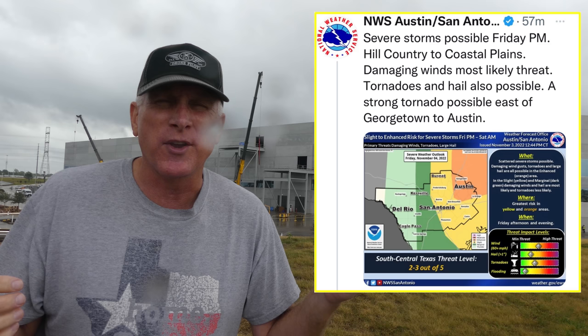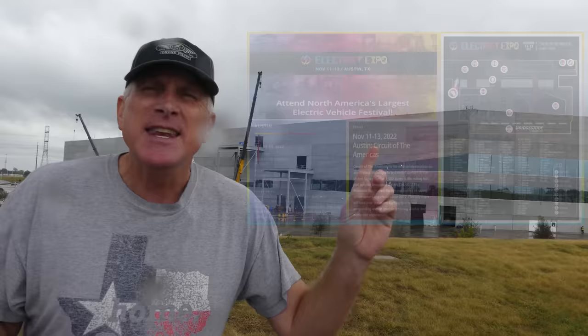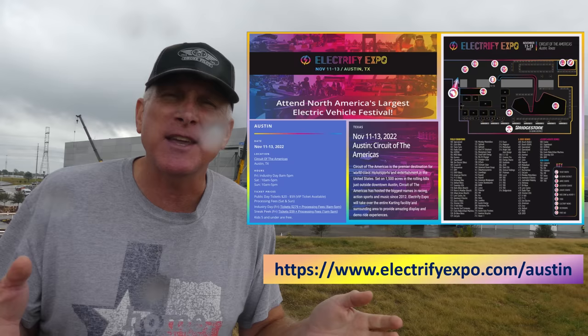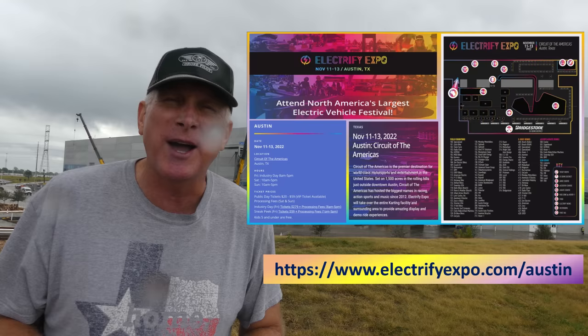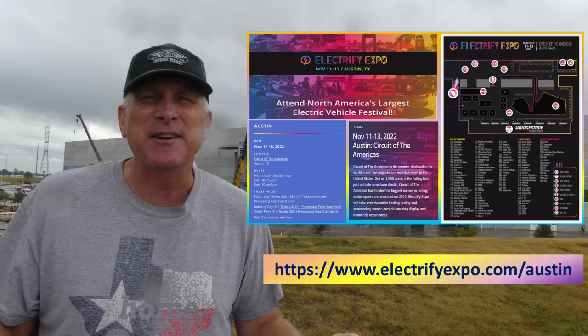Something I want to point out — next week, down about five miles south of GigaTexas at the Circuit of the Americas Formula One racetrack, they're having the Electrify Expo 2022. If you're in the local area, it might be worth trying to get some tickets and come out to see that. You can see the link here; it'll be in the video description as well. They're going to have all kinds of electric vehicles, from scooters and bikes to cars and a whole bunch more, so it should be a lot of fun.